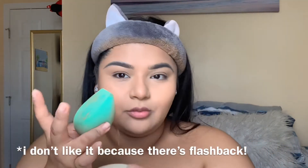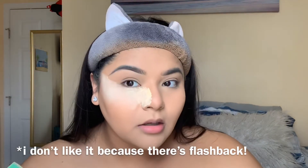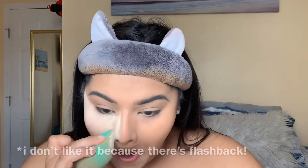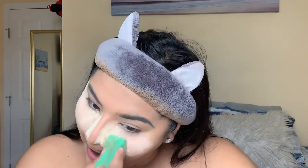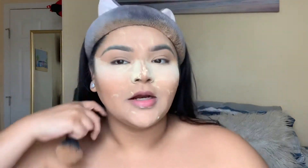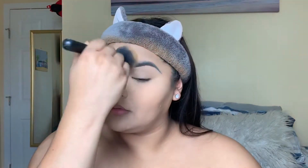So for baking, I like to do the normal baking routine, but I don't actually bake it — I swipe it off once I'm done putting it everywhere. I like to bring it on the side of my nose like this because I feel like it gives more of a contour too. I put it down my nose because I'm oily, and then put some here, a little there. It makes no sense but it works for me.